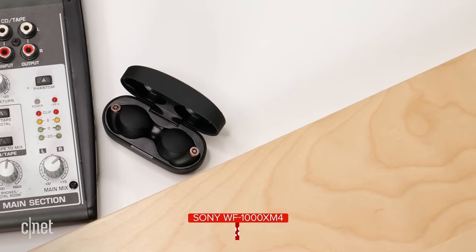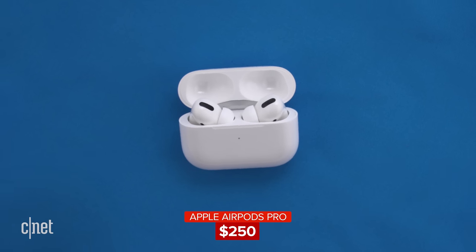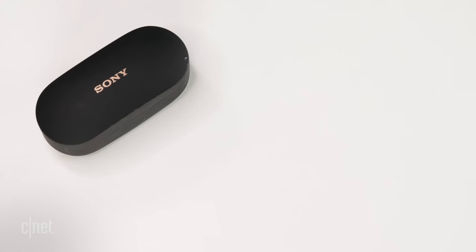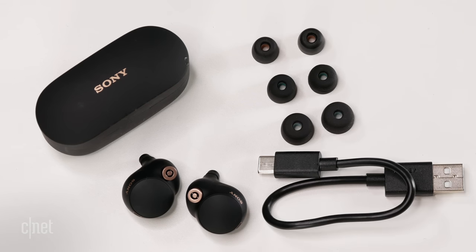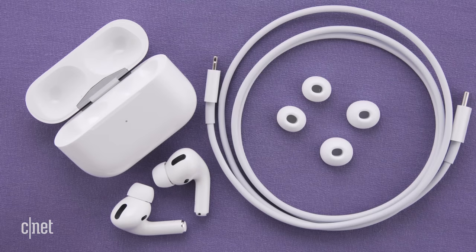The Sonys sell for around $280 US dollars, whereas the AirPods Pro retail for $250 US dollars, although it's pretty easy to find them on discount at around $200 or less. With the Sonys, you get the charging case, three ear tip sizes, and a USB-C charging cable. For the AirPods Pro, you get three ear tip sizes, a charging case, and a Lightning charging cable.